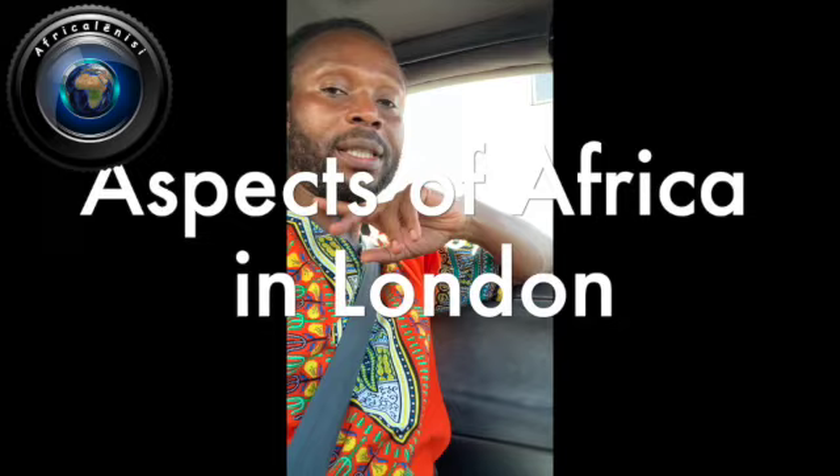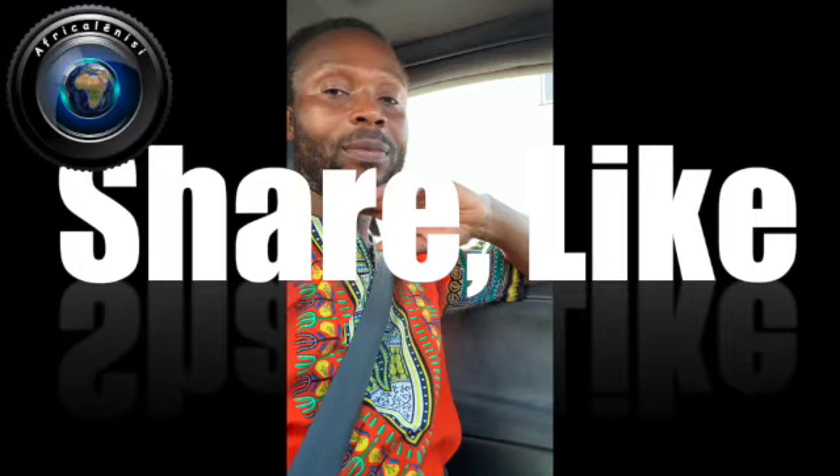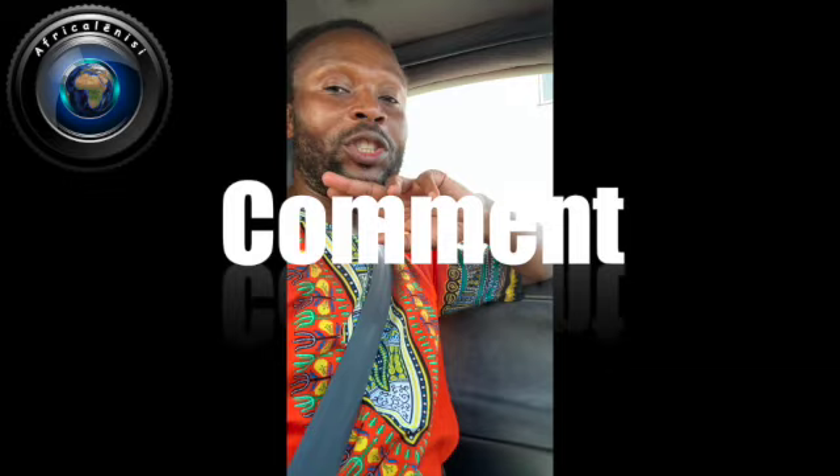Welcome to Africa Lenazi. We are heading to the British Museum to continue with our story, our series of aspects of Africa in London. Don't forget to subscribe, share, like, and comment with some useful comments for the channel to grow.